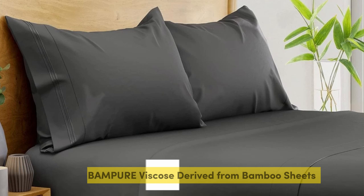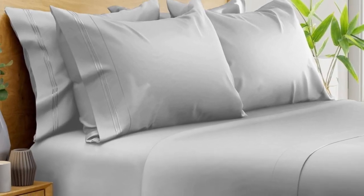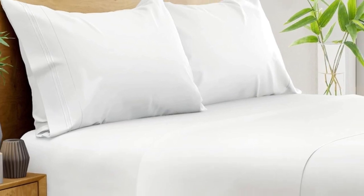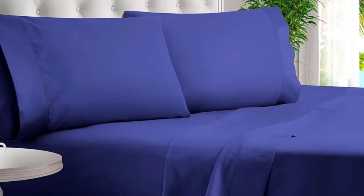Number one. What we like: suitable for year-round use, soft silky texture, corner straps keep fitted sheet secure. What we don't like: might be too cool for cold sleepers. Of all the sheets we've tested, our favorite option for wrinkle-free sheets with a smooth finish are Bampers 100% Organic Bamboo Sheets. These bamboo-derived sheets stood out for being well-made, exceptionally soft, and lightweight enough to keep hot sleepers comfortable year-round.